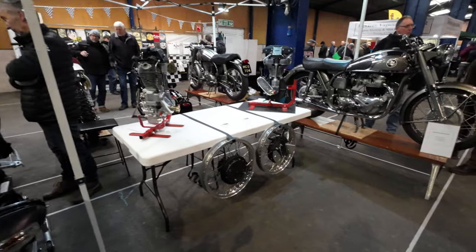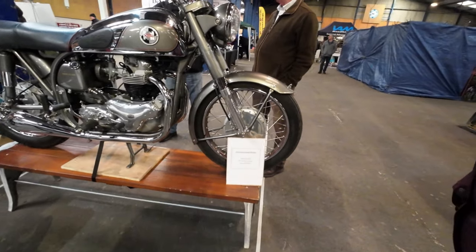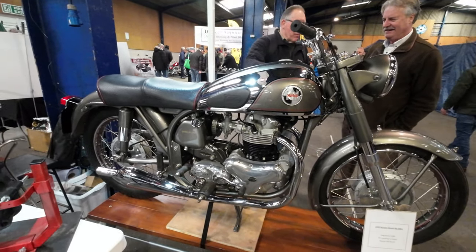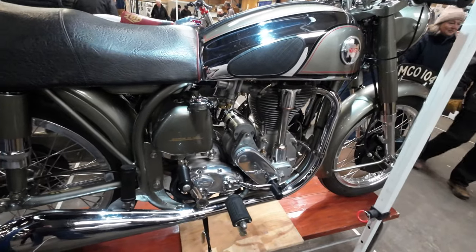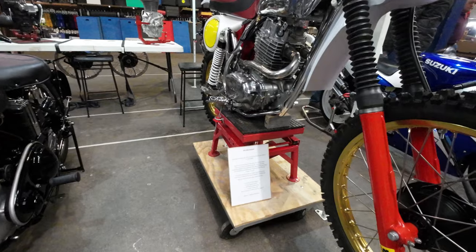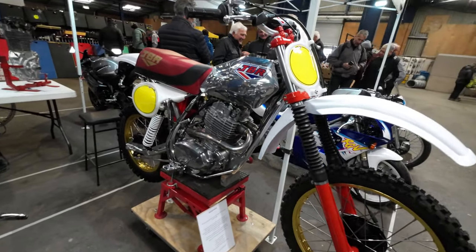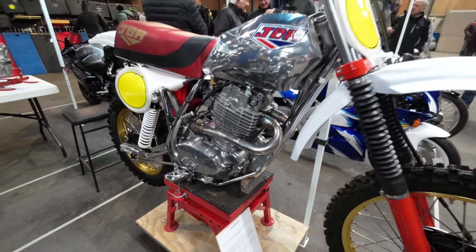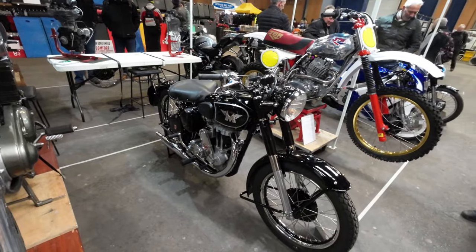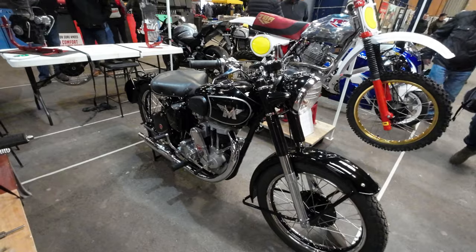Yeah it's very nice. Norton 55. JBR 1980, a replica. You can definitely see a Honda engine in it - I think it's a Matchless. It's a nice wide seat on it isn't it.